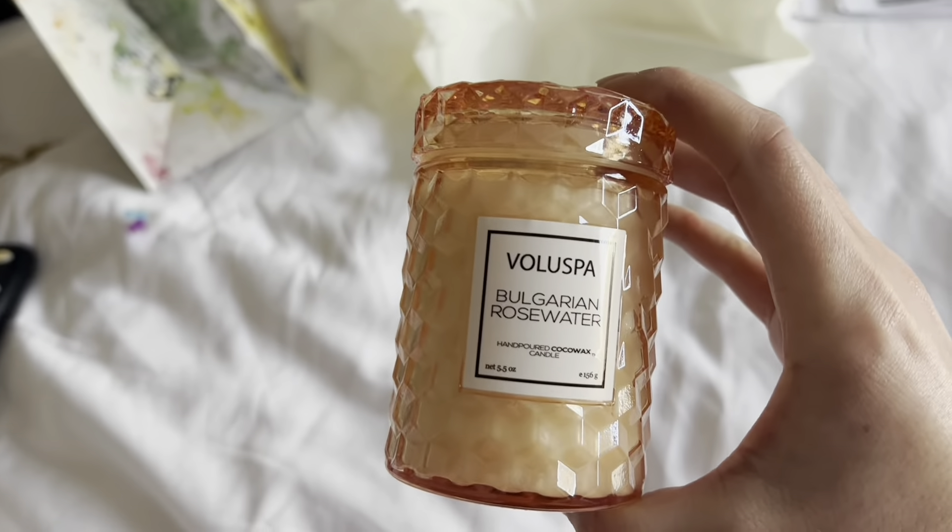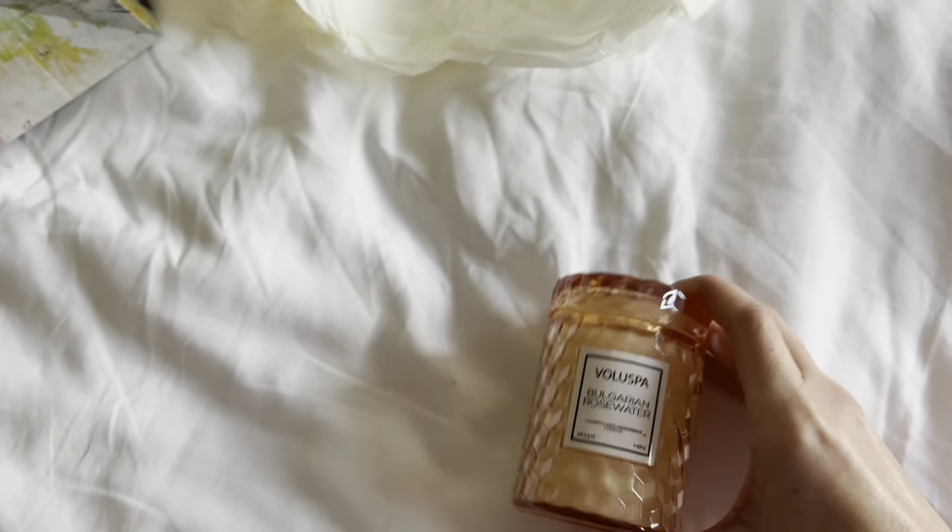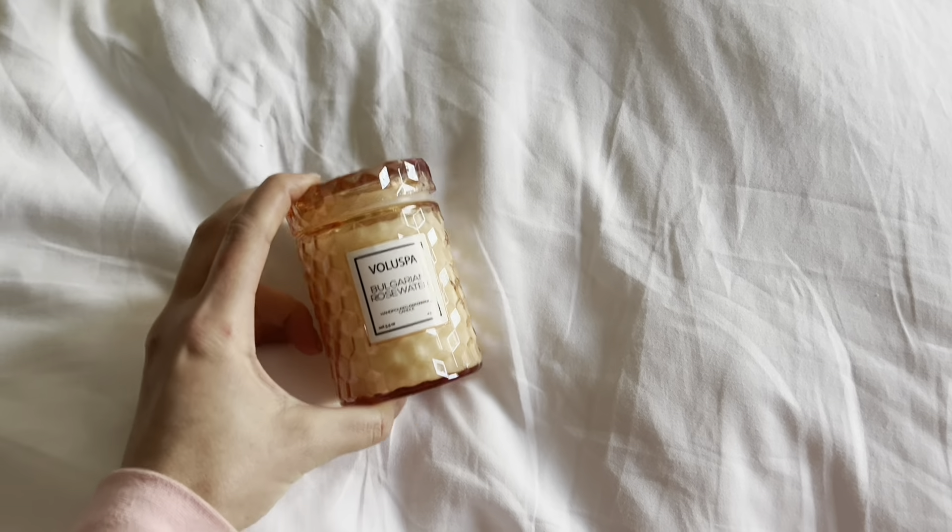We're back at the hotel and about to leave for my pre-op appointment. I ended up getting this little mini candle from Anthropologie. We went shopping at The Grove and Westfield Century City mall.